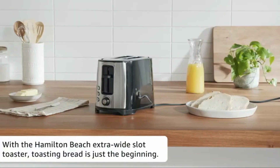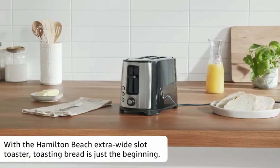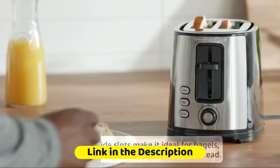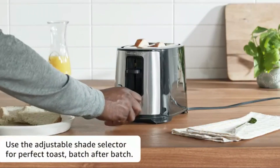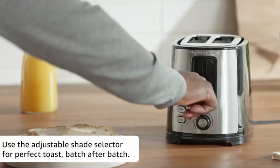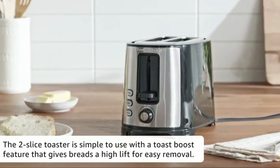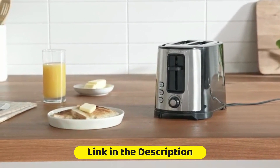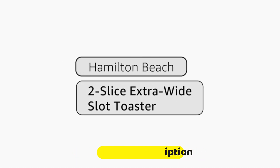If you're a bagel lover, the Hamilton Beach 22633 might be your go-to. Its bagel and defrost settings ensure your morning treats are toasted to perfection. The extra-wide slots can accommodate thicker breaded bagels, while the sleek black and stainless steel design adds a touch of sophistication.